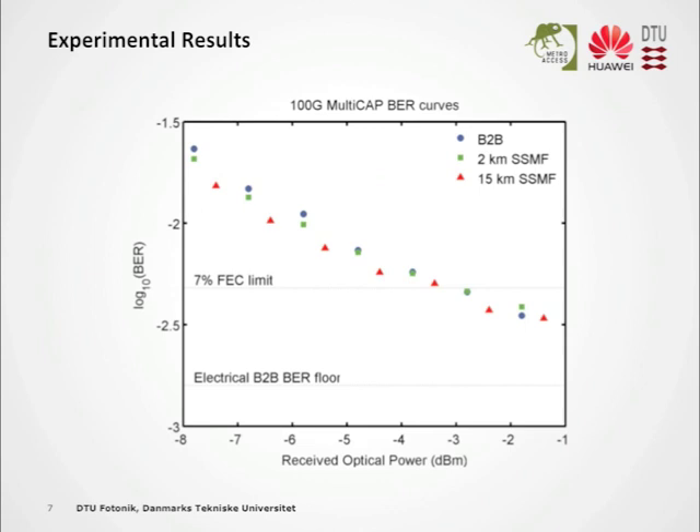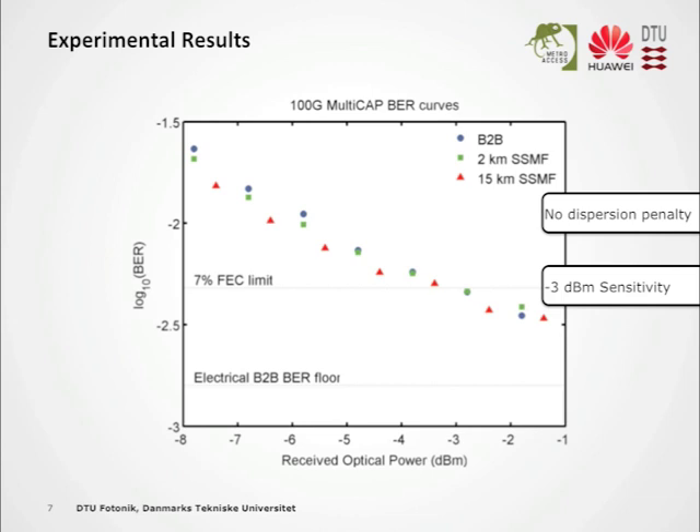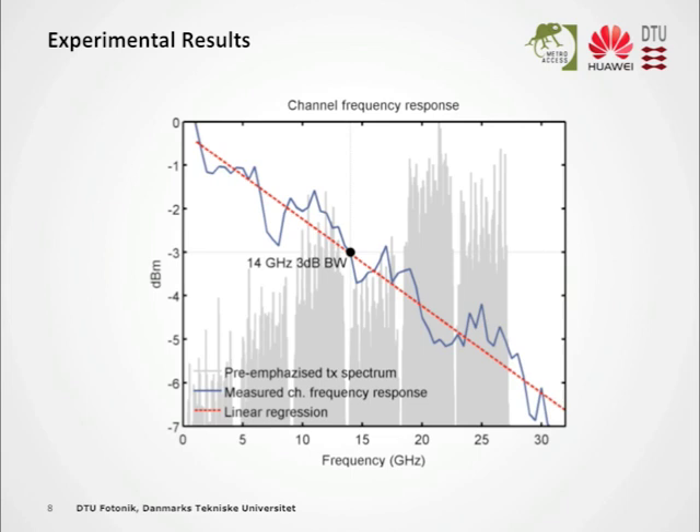Here are some results. In this plot, you can see bit error rate versus the received optical power. First, there is no observed dispersion penalty between back-to-back, 2 kilometers, and 15 kilometers standard single-mode fiber. Second, the sensitivity of the photodiode is located at minus 3 dBm. This might seem quite high, but we don't start with a very decent electrical back-to-back signal, because it's quite challenging to squeeze 100 gigabit per second in a 14 gigahertz bandwidth signal. In this plot, you can observe this blue line which looks like a roller coaster — this is the measured frequency response of the end-to-end lane. The red line is a regression of this curve used to identify where the 3 dB point is, identified at 14 gigahertz.